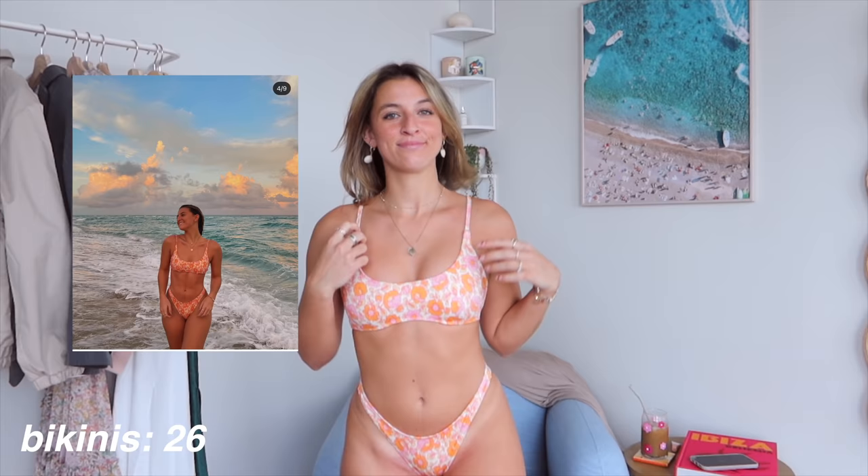First up, I think this is one of my favorites from them. It's a pink and orange sporty style. You'll notice most of them are in this same style. I get the normal coverage bottoms, and this is what they look like in the back. I find them very comfortable — they sit nicely on the hips. I do a size small on the top and bottom.